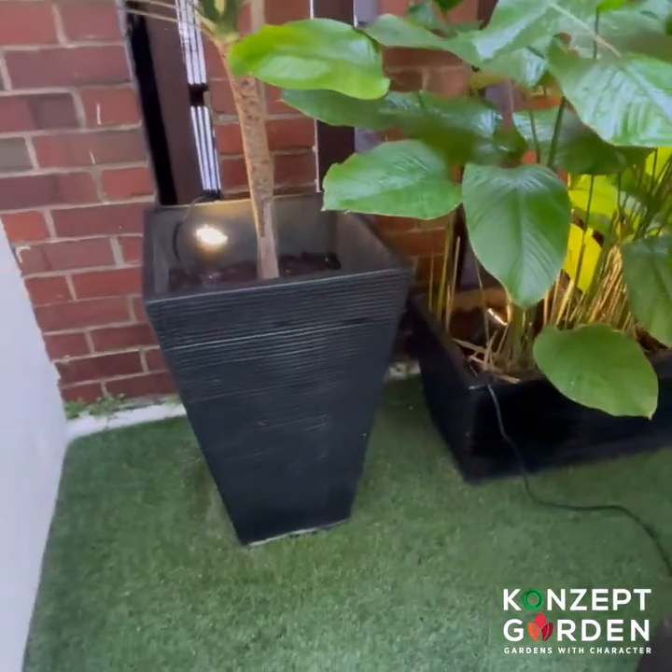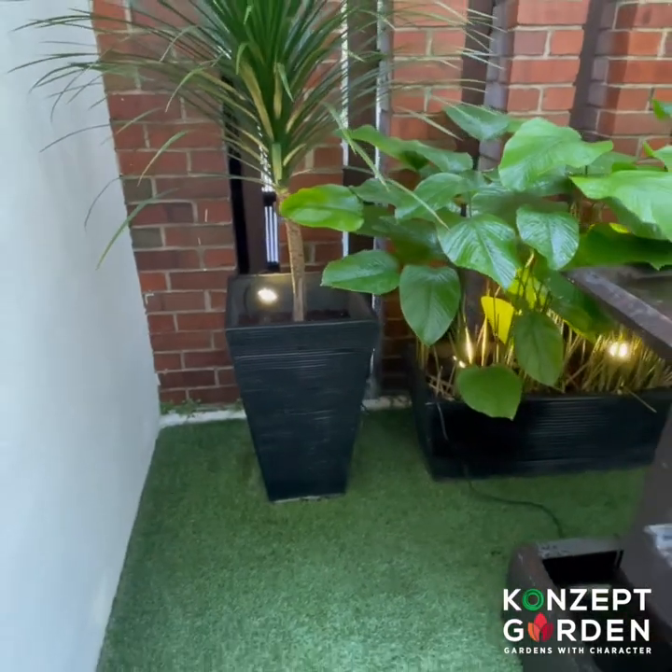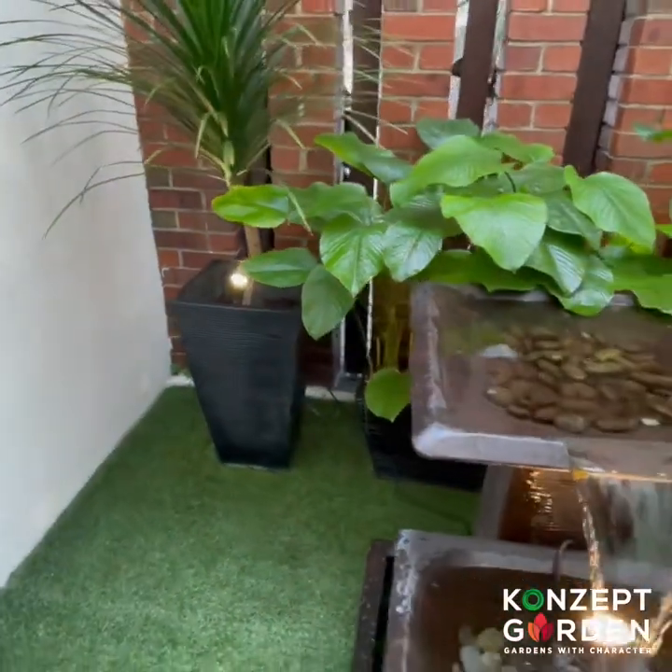So if you're looking for pots or planters for your home, I would suggest you grab them from Konzak Garden — you will not regret it.